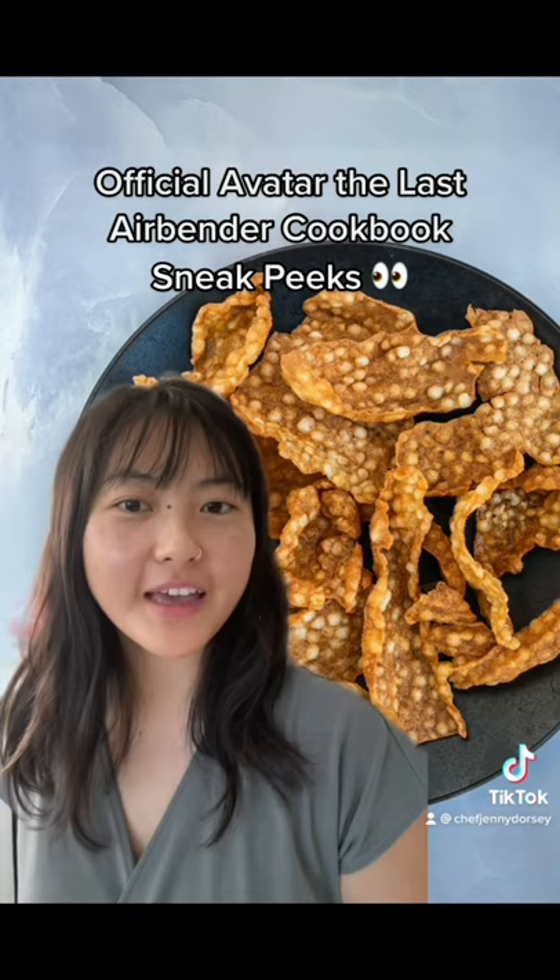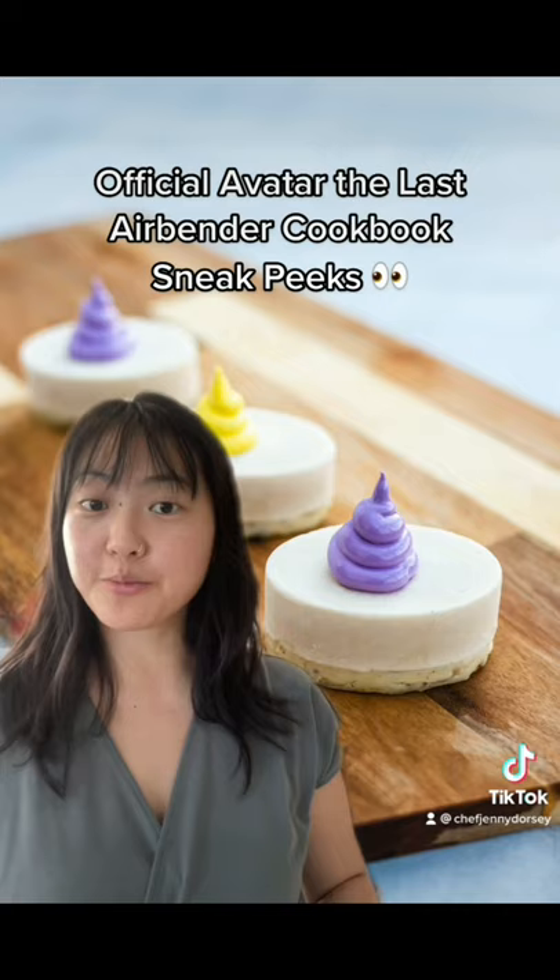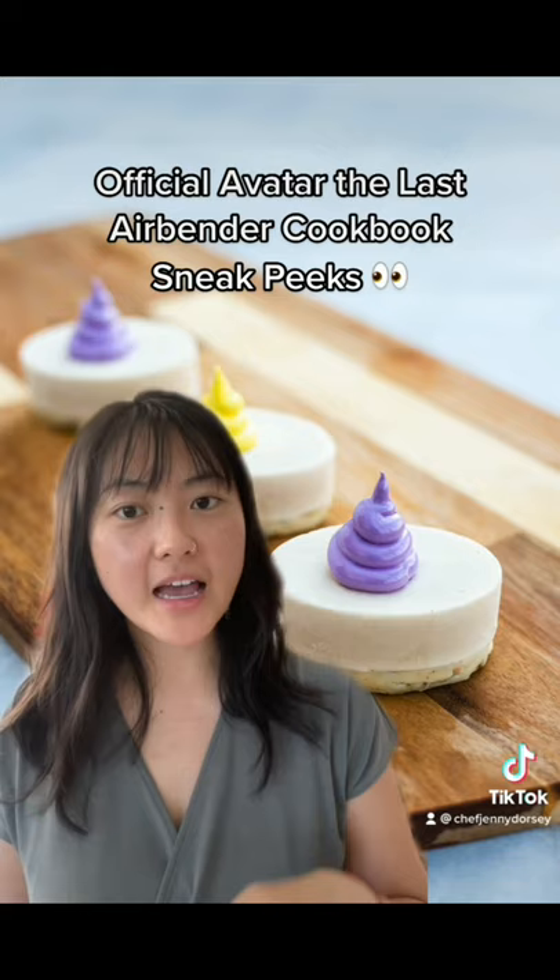Next up from the Air Nation, Monk Yatso's fruit pies. These come in all sorts of different flavors and colors, and of course have a little bit of marshmallow fluff at the top that you would airbend into cute little swirls.